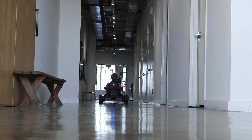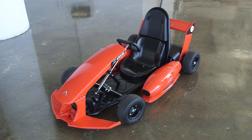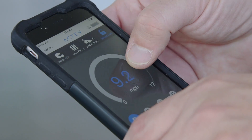Kids age out of Power Wheels pretty early on, and it's a long wait for them to get behind the wheel of a real car. The Arrow is a go-kart for those years in between. It's small and it's fast, but most importantly for parents it's WiFi connected, which allows the cart to be controlled via the Arrow app.